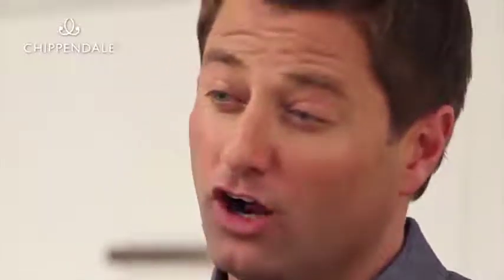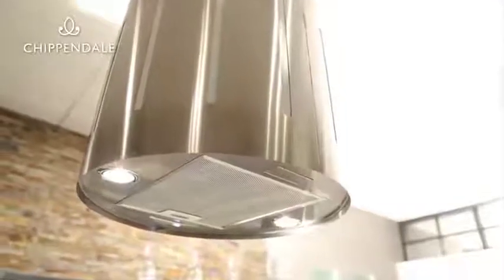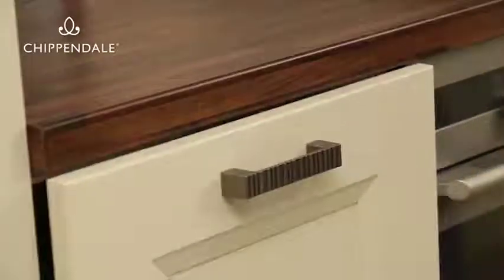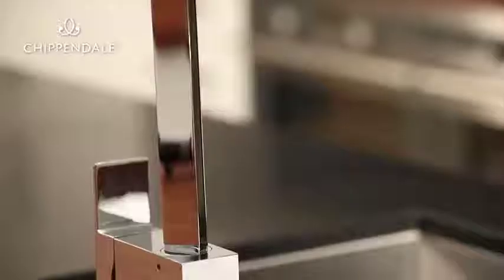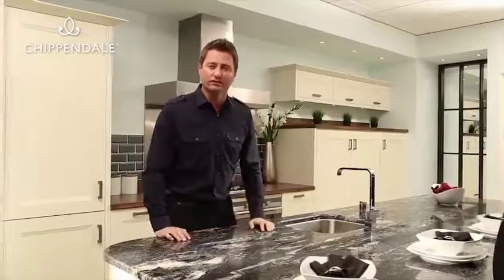My three top tips for getting a fantastic kitchen: one, go with a really good designer who understands you, the space, and your family's needs. Two, go with a retailer that you genuinely trust. And three, go for a really good quality product so that your kitchen is high quality for many years.